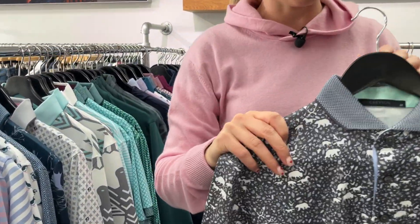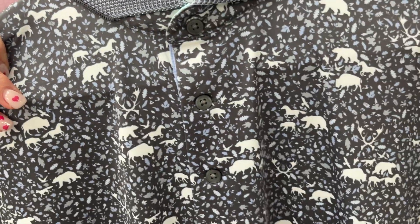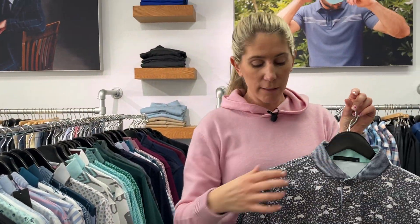And lastly, this has been actually really popular — Buffalo Soldier, I think is what it's called. When you put this on, it is a little busy, but the contrast and the rib trim and the cuff just looks fantastic.